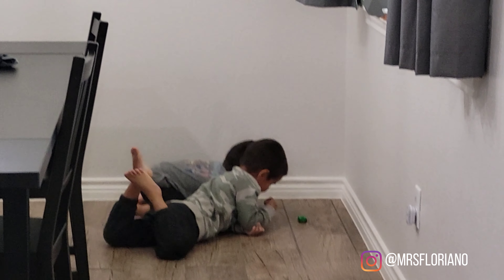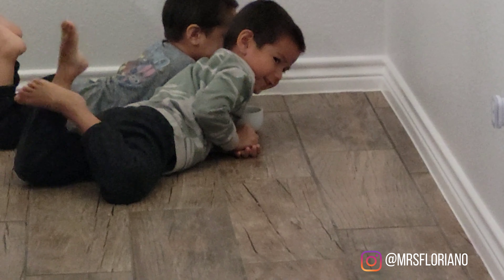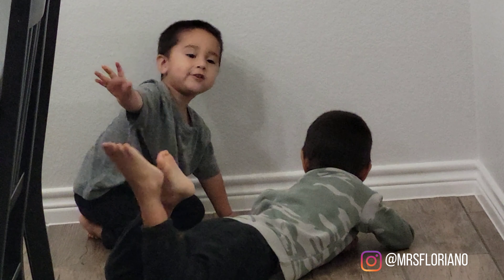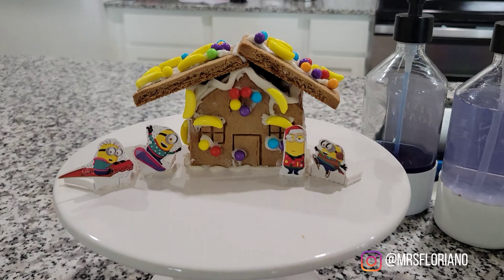What are you all doing over there, boys? You're sneaking like little rats! Oh, you're playing with the car? You're not eating any candy... oh, they are! This is how I set up their little minion gingerbread house — I put it on a little display and it looks so cute.